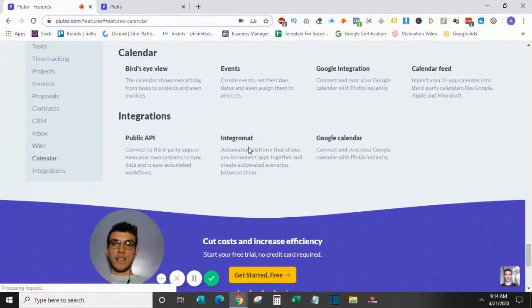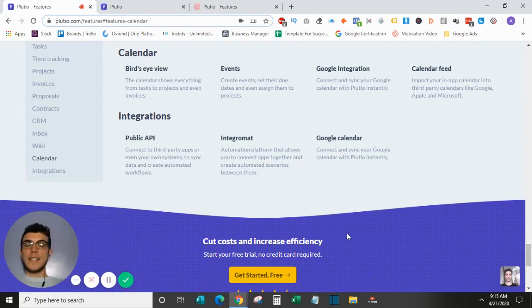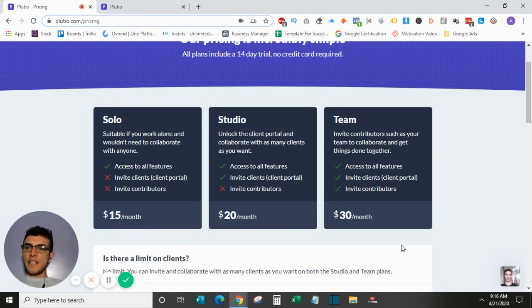The calendar integrates with Google Calendar, so when you add new tasks or events they pop up both in the Plutio calendar and on your Google Calendar. There is a public API for integrating with third-party apps, though some things are still missing. They still have improvements to make as a developing SaaS company, but in terms of ease of use and everything being in one dashboard, it's a very powerful tool.